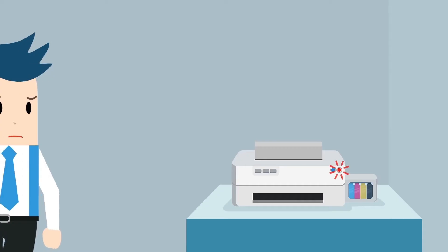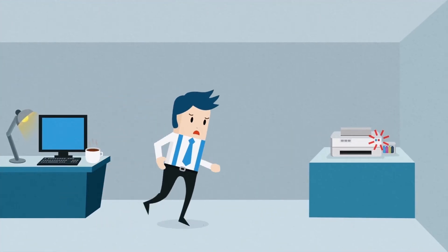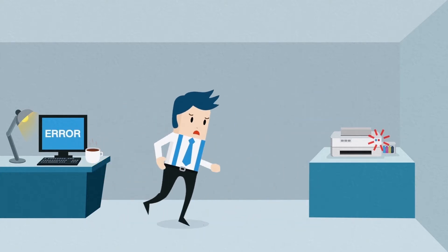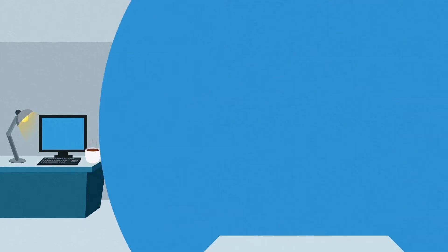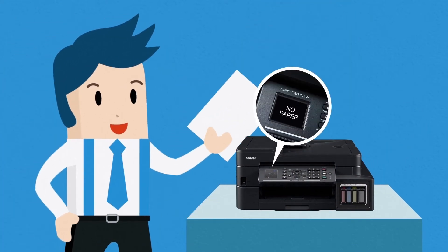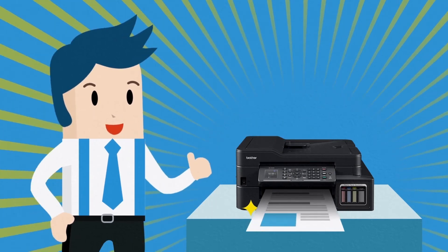Do you sometimes get an error message on your printer but don't know why? Running back and forth between your printer and computer just to solve it wastes too much precious time. With Brother Refill Tank printers, the LCD screen shows you the error message and how you can solve it quickly, so you get your print jobs done on time.